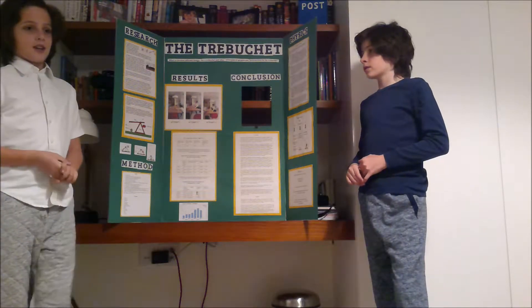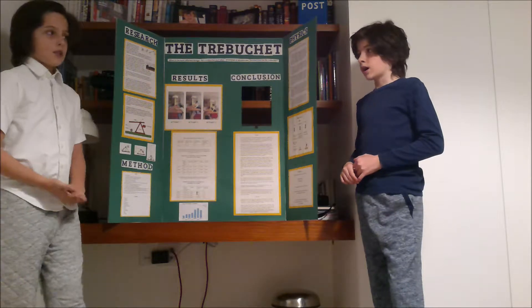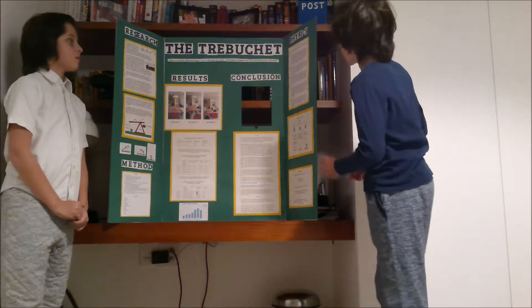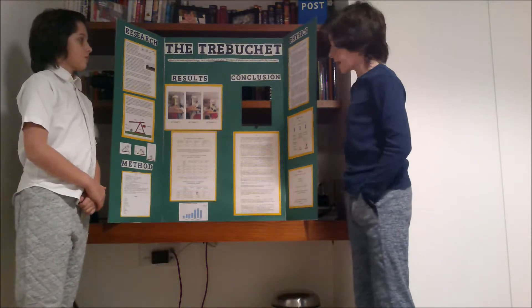The trebuchet was a Middle Ages siege weapon used to bring down castle walls. Some of the physics and mechanics based within the trebuchet — one of them is energy transfer.